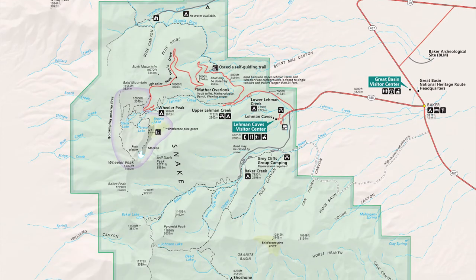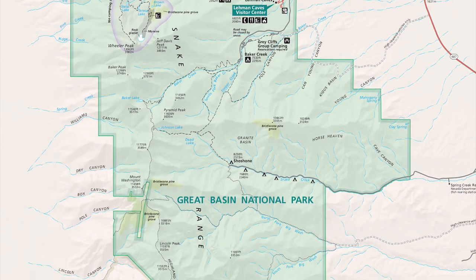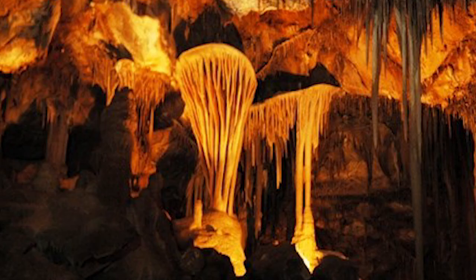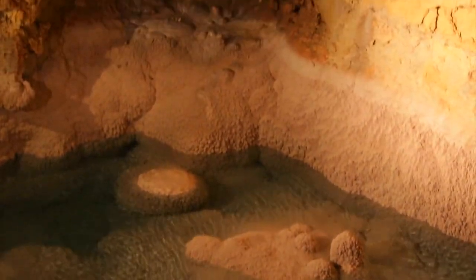The Great Basin Visitor Center is located outside of the park, near the intersection of Nevada state routes 487 and 488, while the Lehman Caves Visitor Center sits just inside the park, near the entrance to Lehman Caves. The park offers both a lodge room tour and a longer Grand Palace tour through the cave system, with the longer of the two passing by the parachute shield formation — one of many shields consisting of two plates with a crack in the middle separating them. These tours are on an additional charge, costing $9 and $11 respectively for adults.